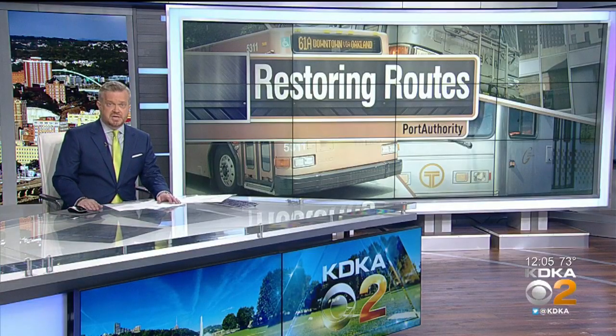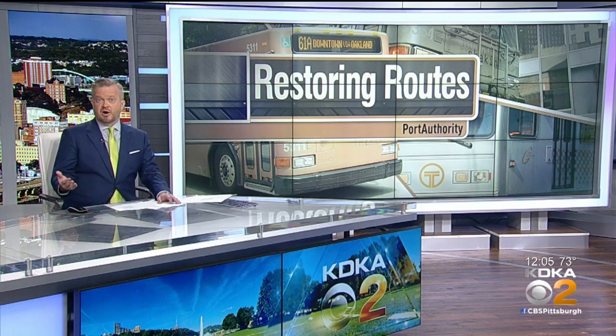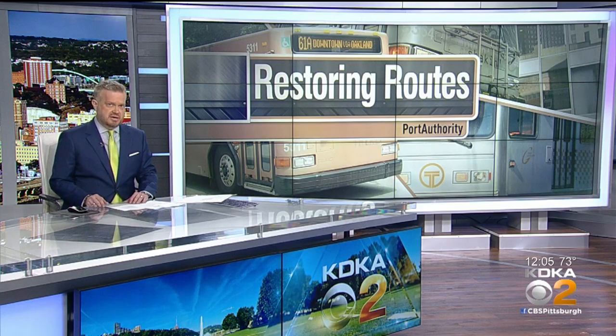As we enter the first full week of the yellow phase, many people are returning to work. And to accommodate extra passengers, the Port Authority is restoring dozens of routes. Chris Hoffman now with how both they and the airport are keeping commuters safe.